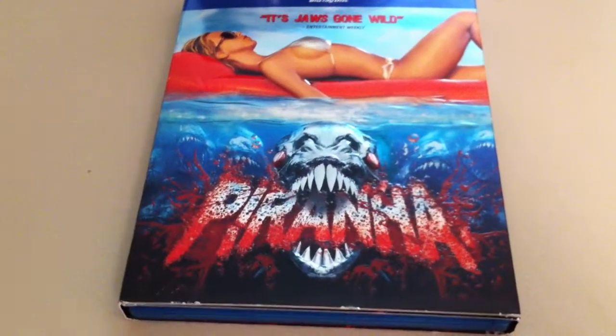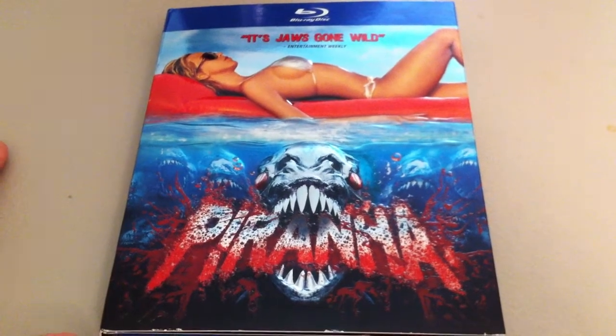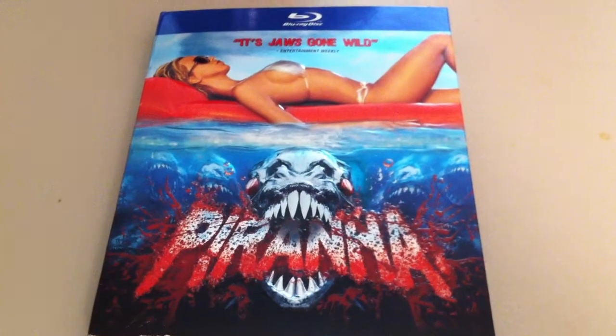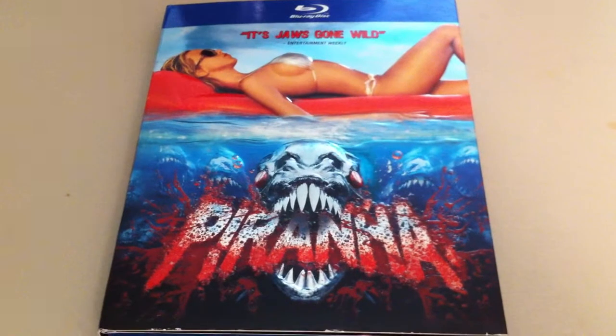Now as you may know, I'm pretty sure the US version did not come with the slipcover. However, I was at my local Myers, which is like a Walmart or Kmart, and I saw this for $9.99.